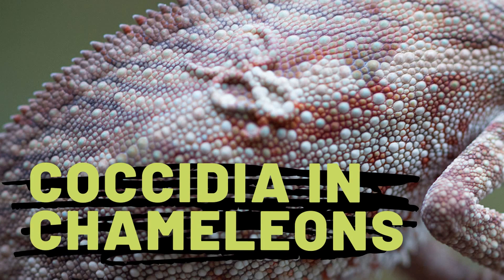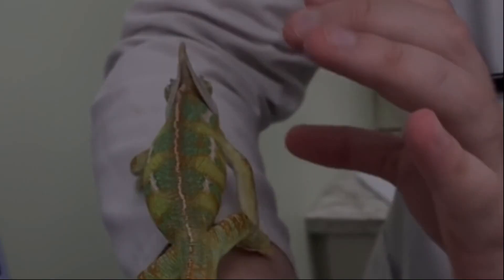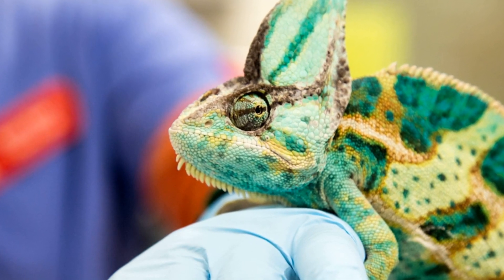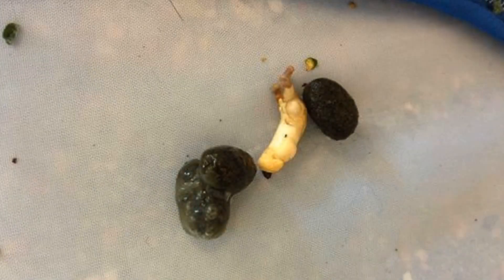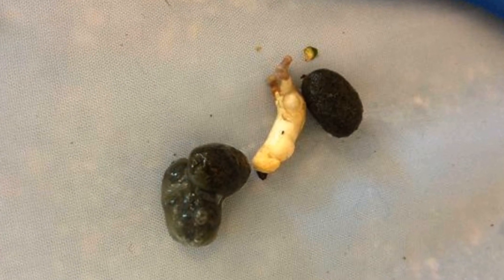How do you treat coccidiosis in chameleons? First, you are going to want to take your chameleon to the vet. The more experience your vet has with chameleons the better. Let them take a look at it to confirm that it is coccidia. To do this they will need a fresh fecal sample. Get a plastic bag and a paper towel, grab the sample with the paper towel and place it in the bag.